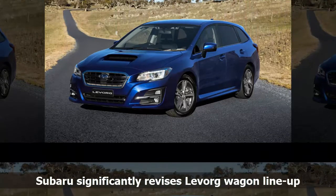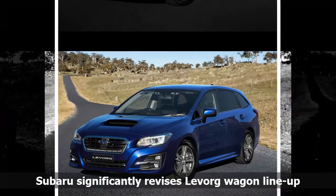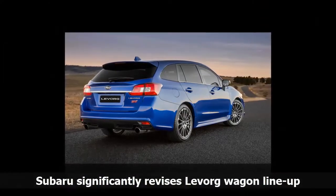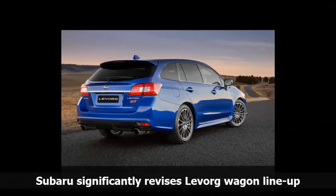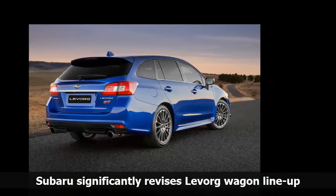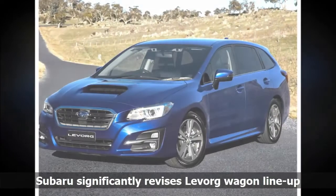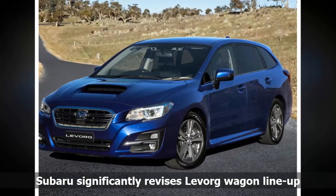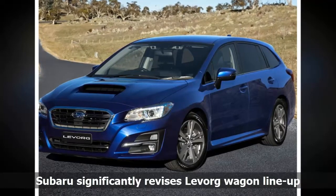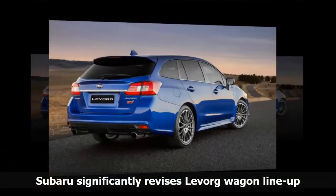Subaru has announced significant changes to its Levorg wagon lineup, adding a new engine and range-topping variant with a famous name. There is now the choice of a 1.6-liter turbo petrol engine, in addition to the existing 2.0-liter four-cylinder turbo already available. The new entry-level engine is offered in GT and GT Premium trims and with a starting price of $35,990, means it now costs $7,250 to get into a new Levorg. The 1.6 is a horizontally opposed four-cylinder boxer which has never been available in Australia previously.